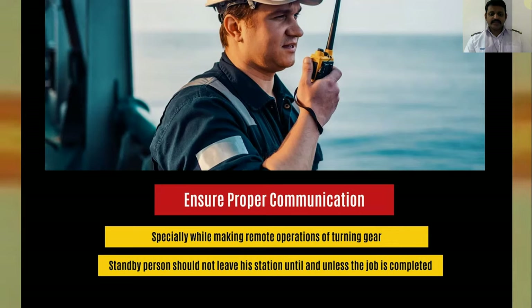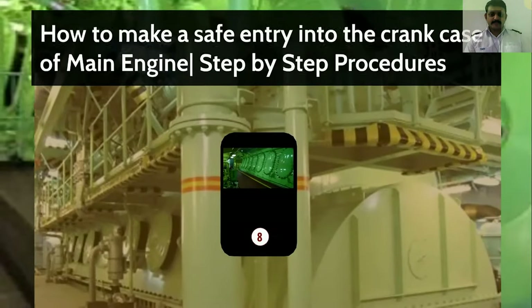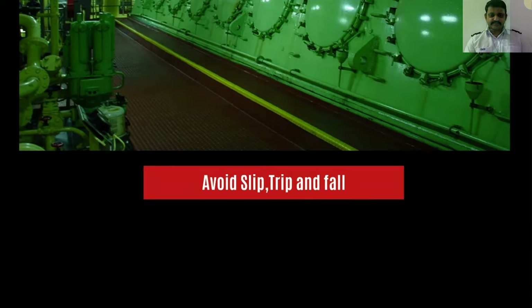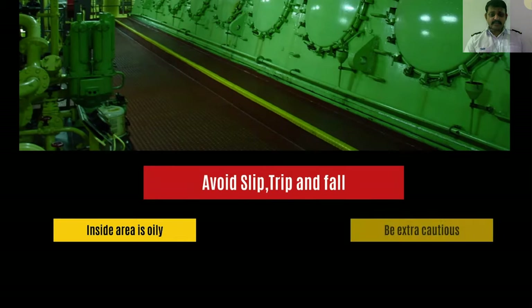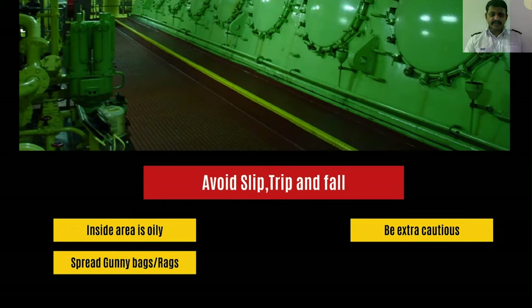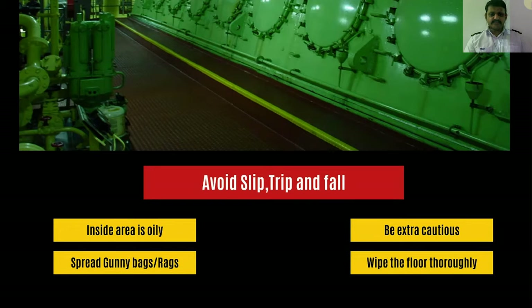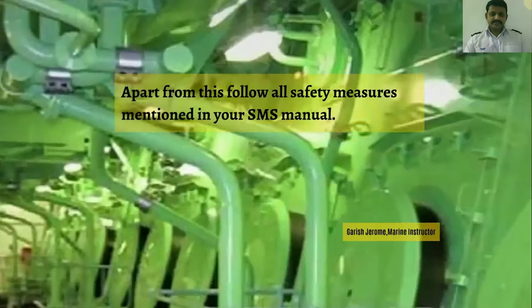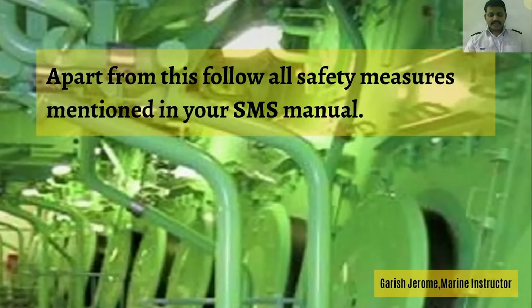The standby person should not leave his station until the job is completed. Avoid slips, trips, and falls. As we all know, the crankcase is an oily place, so you have to be very cautious while stepping inside. Spread rags or gunny bags outside the entry door and clean the area before you step in so that you don't trip and fall. Also while stepping outside, ensure your boots are clean so that you don't carry over the oil. Apart from this, all safety measures mentioned in your SMS manual have to be followed.